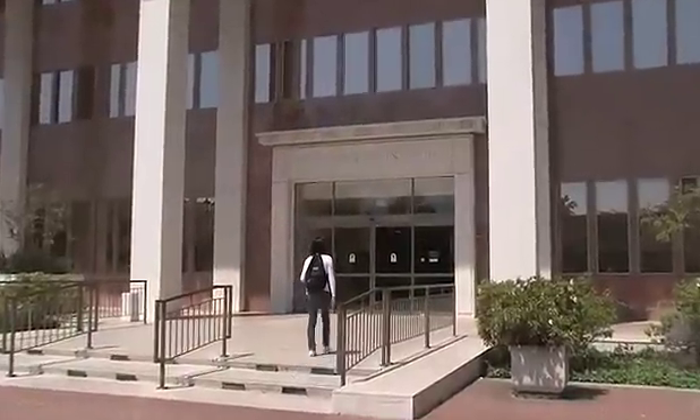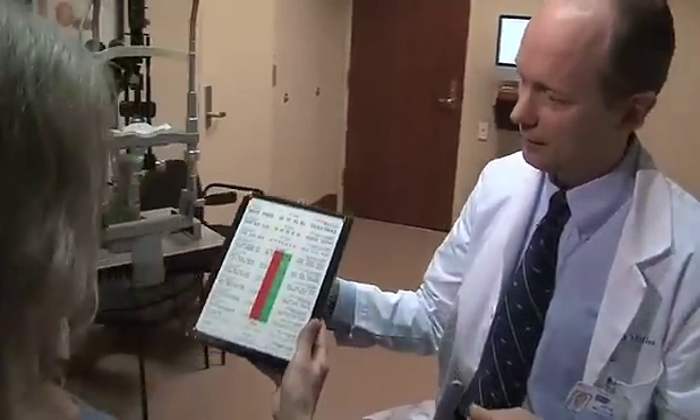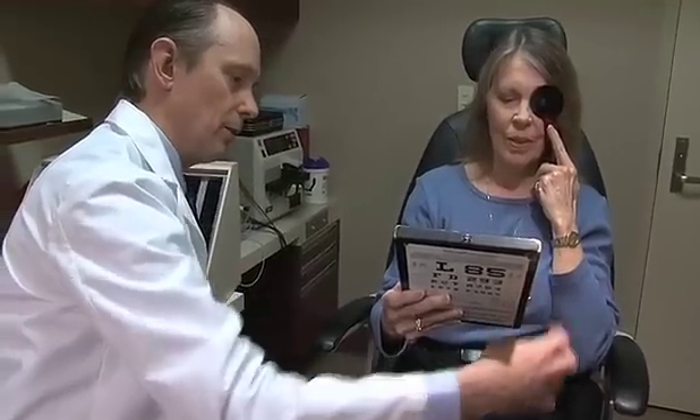When Sue came to UCLA for cataract surgery, she discovered that doctors could not only replace her cloudy lens with a clear one — they could now offer a revolutionary new multifocal lens implant that could give Sue near-perfect vision in both eyes.